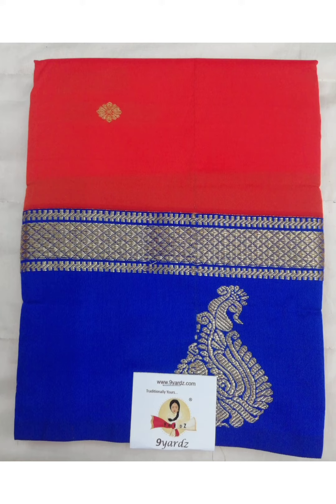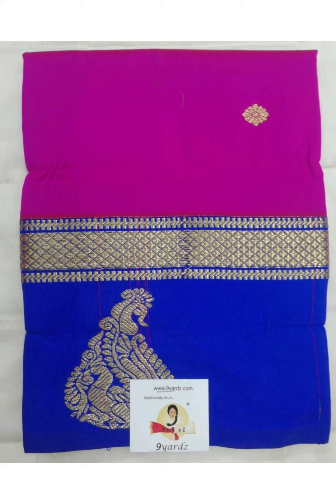This one has got a long border with the peacock motif in the border and the price is 390 rupees. This has got a zari butta in the body part with contrast border having peacock motif and paisley motif. Price is 390 rupees.